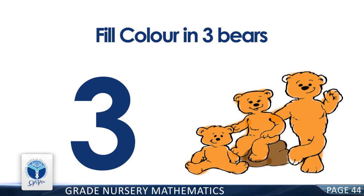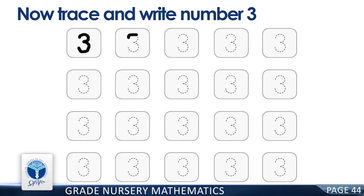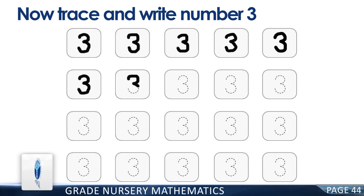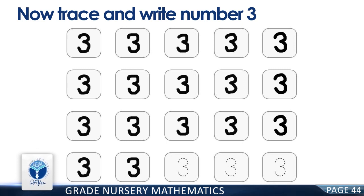Good job! Now trace and write the number three. Good job!